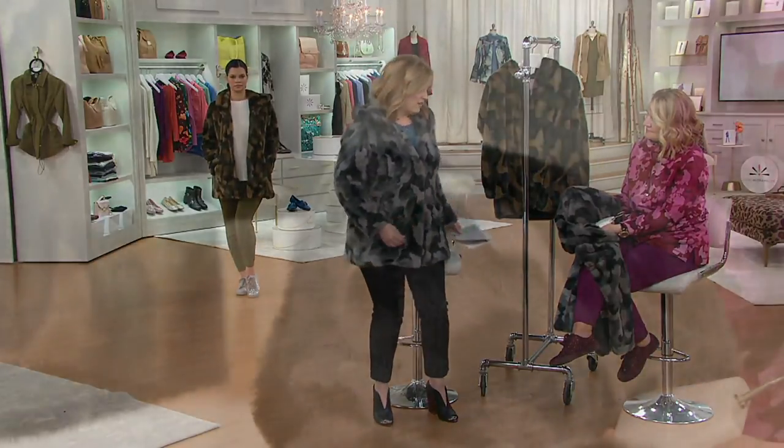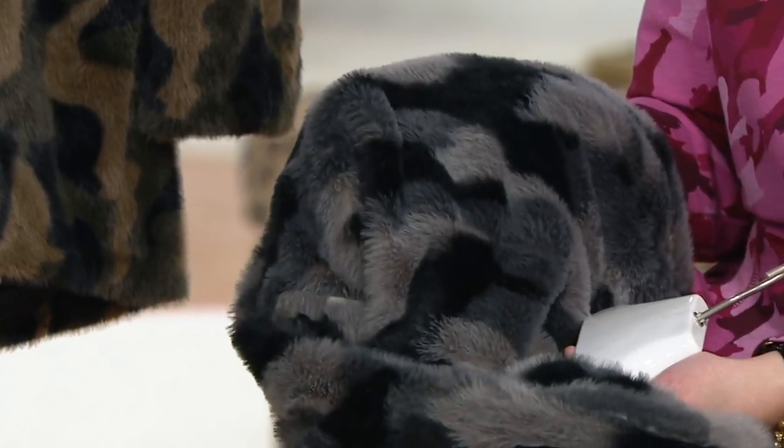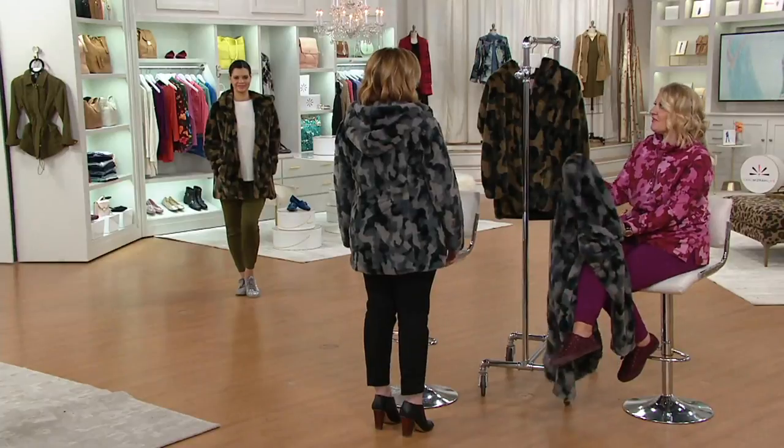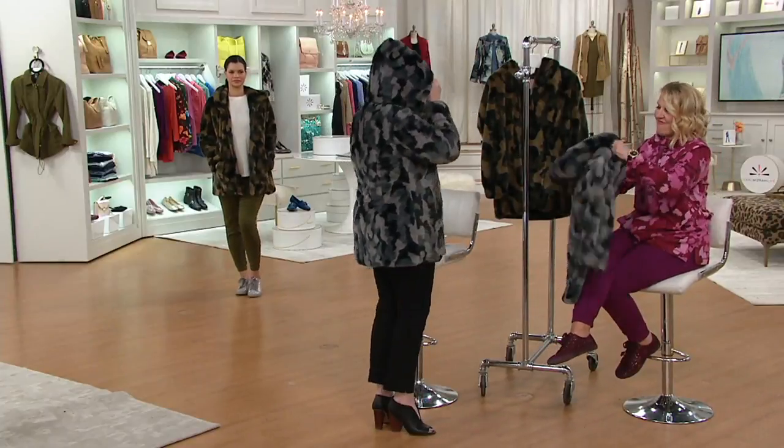But the easy pay goes away at the end of the day. There's no reorder on this piece. I want to stand up again and just show you the interior of the hood — it's all lined with the faux fur. So it's not just lined with a plain lining — it just feels so luxe against your head. Oh my gosh, fabulous.